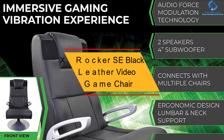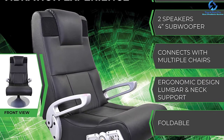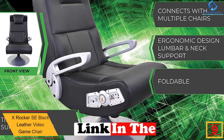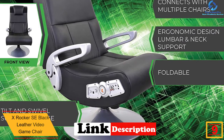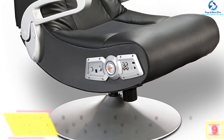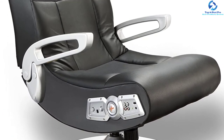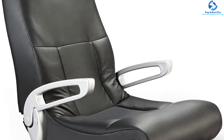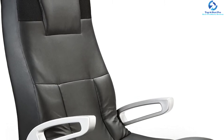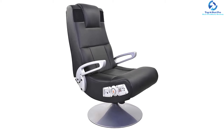Moving on at number 9, we have the X-Rocker SE Black Leather Video Game Chair. Here is a fantastic X-Rocker game chair recommended for all levels of gamers. The product is very comfy for most gaming sitting positions and with the comfy padding cushion, you will find it a nice option to consider. The chair is covered in quality synthetic materials, making it waterproof and durable. It also has a wider round base support to ensure great stability and safety, and features ergonomic side handles to offer proper seating posture.